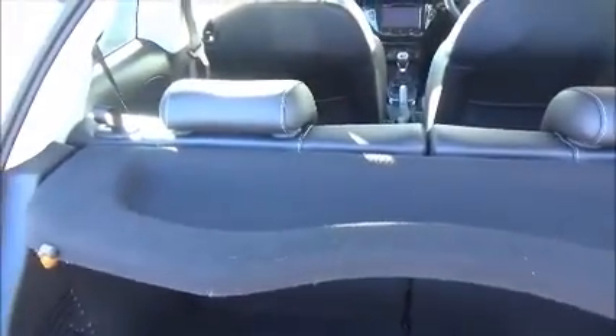In the boot, the rear seats split 50-50 with a removable parcel shelf and a deep boot.